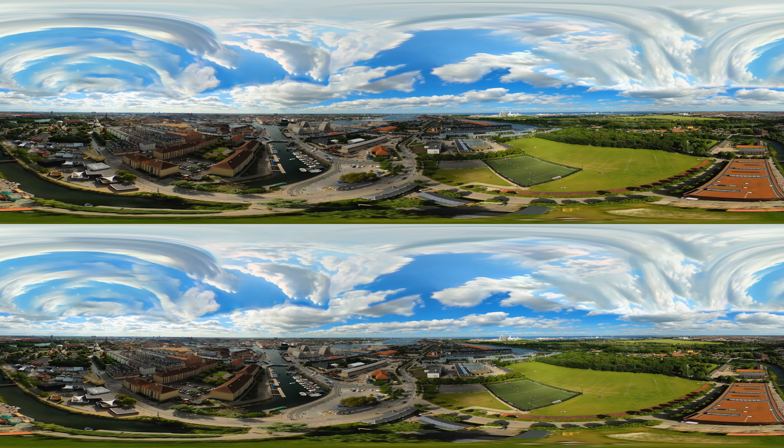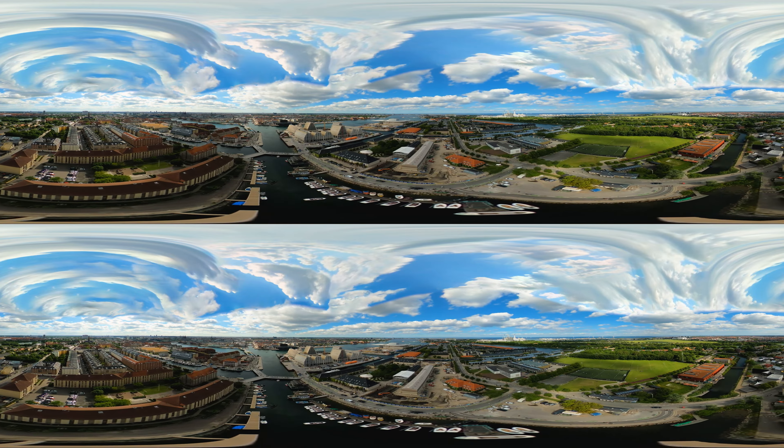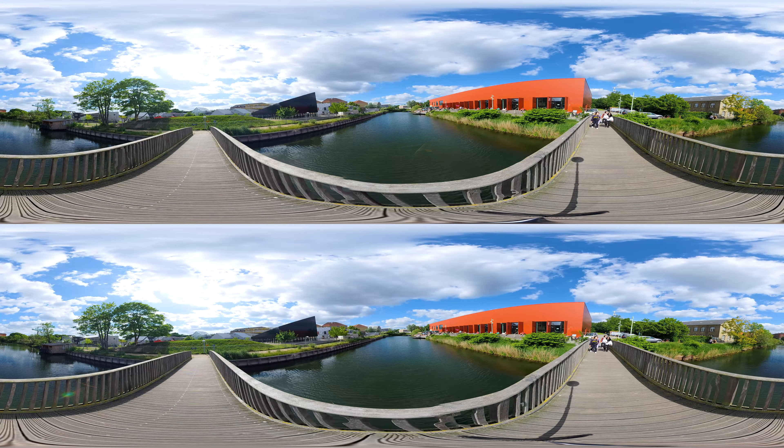Let's move back to the street food spot at Brons Gadekøkken. But on the way, you should see the hidden spot in front of Helse. Nice, right?